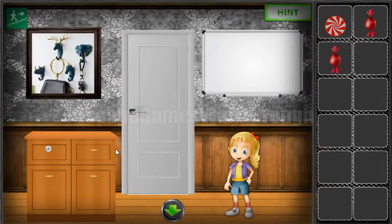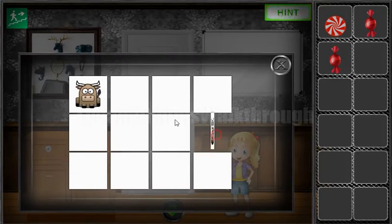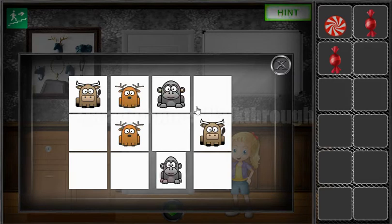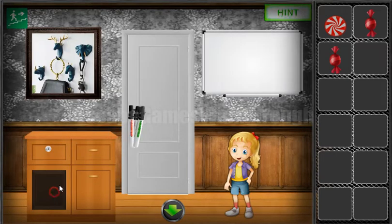Now let's go back here and solve this memory puzzle. It's a bull, then a deer, then a gorilla, then a rhinoceros, then an elephant, and the last is the horse. So we've got markers.